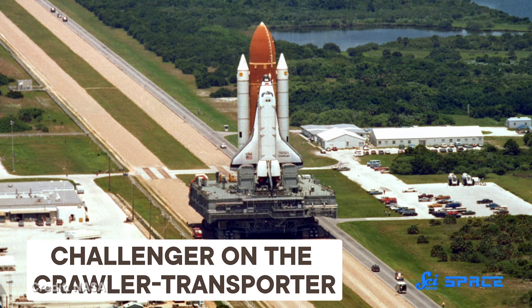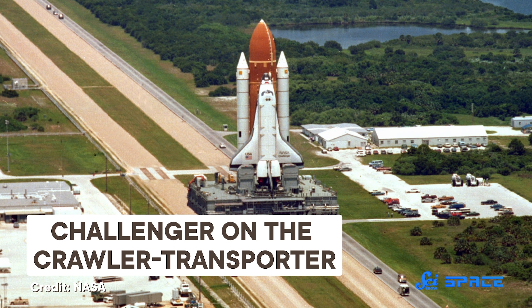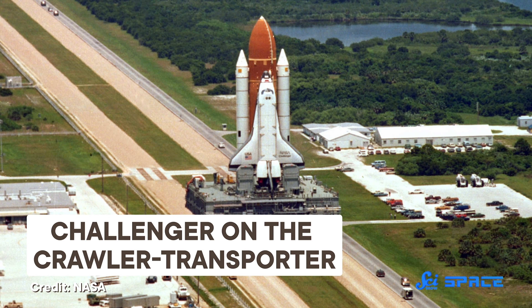At the Kennedy Space Center in Florida, the iconic rockets that take astronauts into space aren't built on the launch pad. They ride in on a specially designed vehicle known as a crawler-transporter. The crawler's one and only job is to transport launch vehicles and their mobile launch platforms between the assembly building and the launch pad.